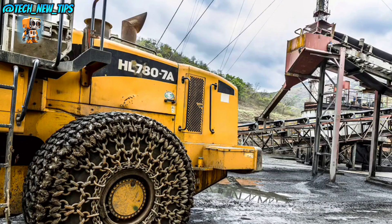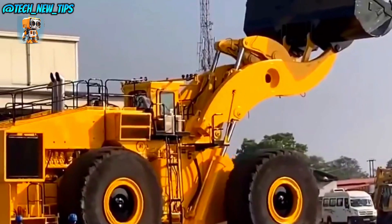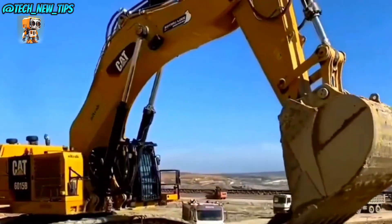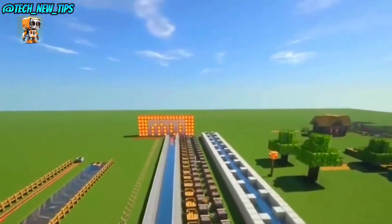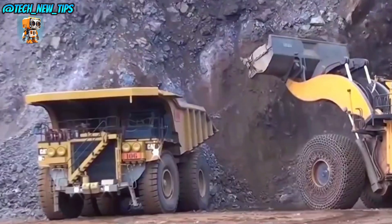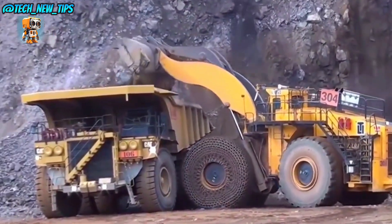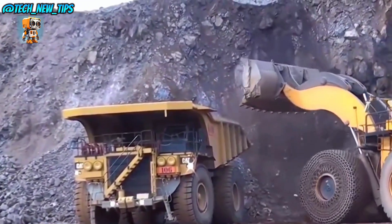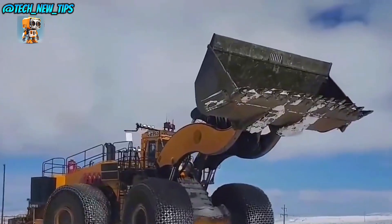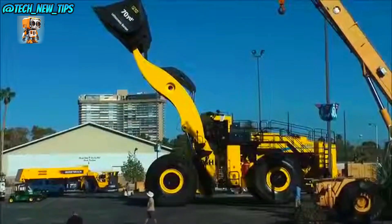The Le Tourneau L-2350 is equipped with massive 13-foot tall tires designed to withstand the harshest conditions. This beast can glide over rocks and rough terrain effortlessly, ensuring reliability even in the most demanding environments. Inside the cabin, the operator is in total control. With a state-of-the-art control system and a 360-degree view, handling this 260-ton machine becomes a precision task. It's designed for safety, comfort, and maximum efficiency.